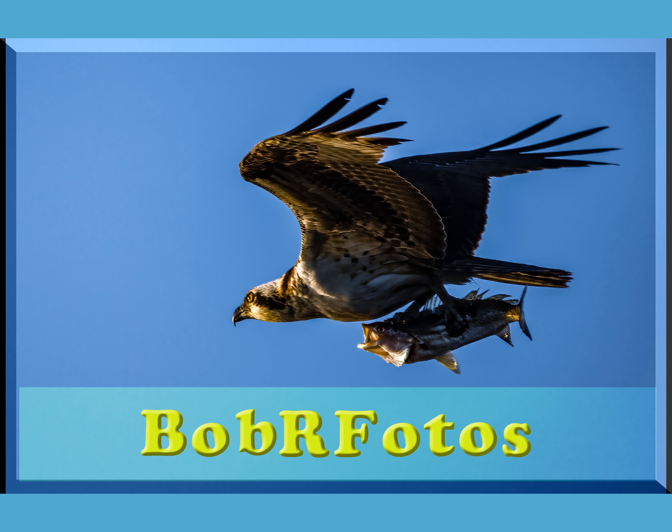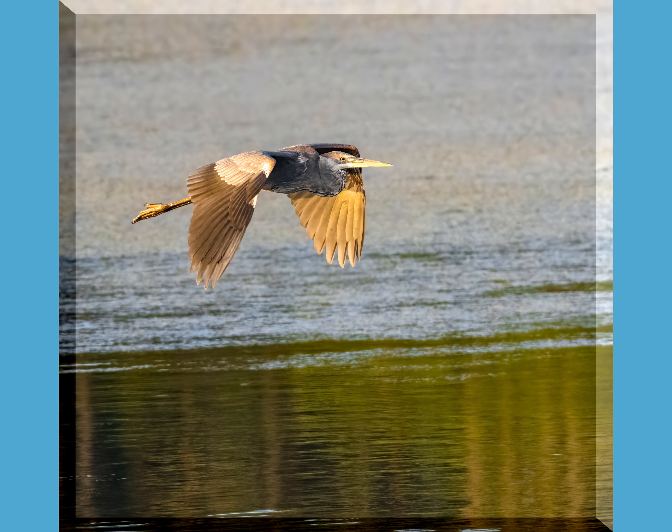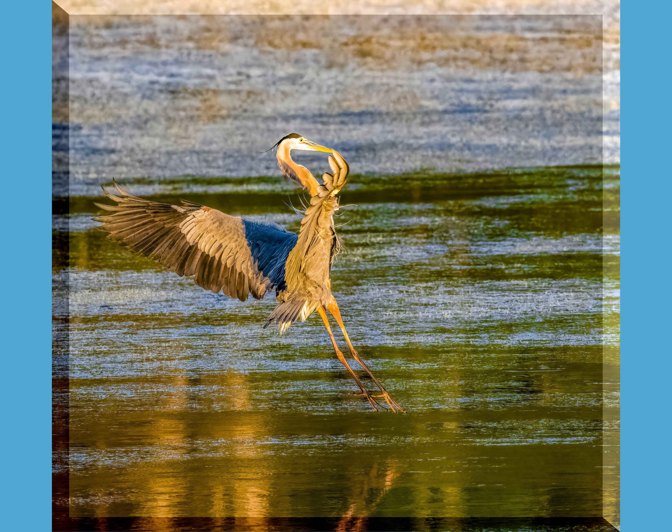Welcome to Bob R Photos. As the sun comes up over the pond, the great blue herons come in, land and start looking for their breakfast.